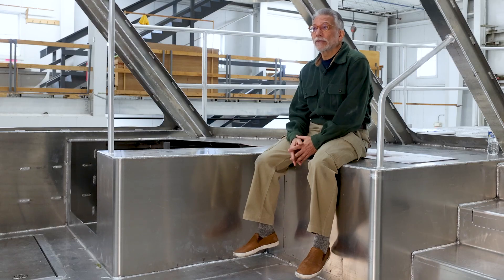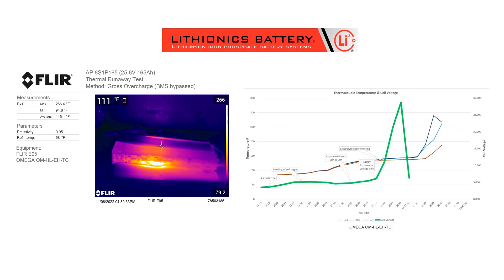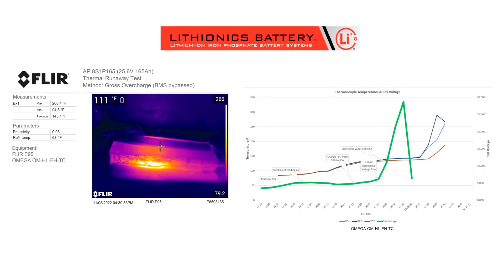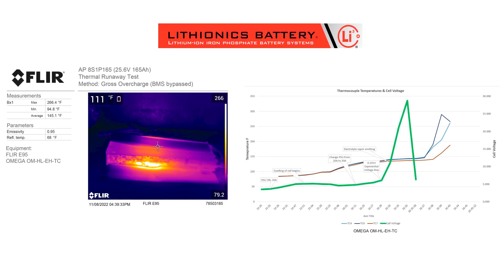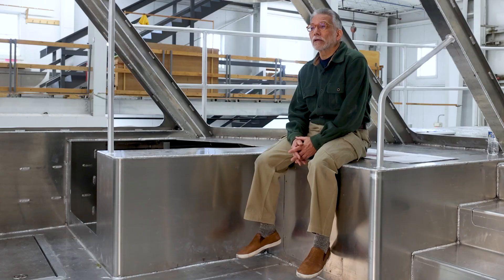Lithium ion batteries come in a large variety of different chemistries. Some are very volatile and dangerous, and some are exceptionally stable. The ones we specified for Firefly, which are lithium iron phosphate batteries, are so stable that in all the testing we've done and the American Boat and Yacht Council has done, we're unable to make them burn. We are working with the U.S. Coast Guard to try and get them to accept what we think is a good, reliable, and practical fire suppression system.